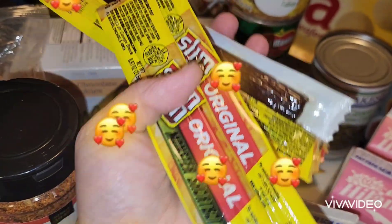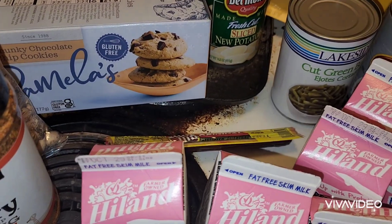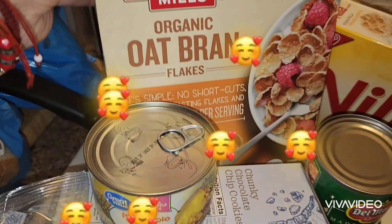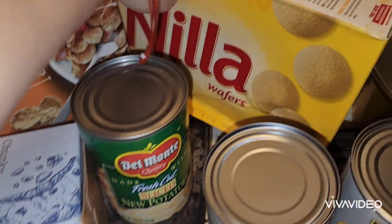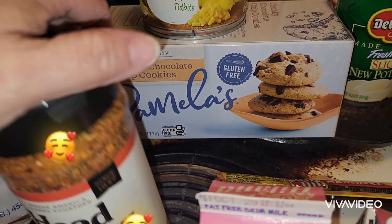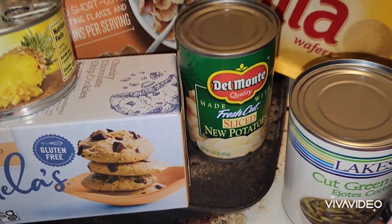They gave us like five of these original flavor Slim Jims, monster size. They gave us the pineapple Thai bites. A box of oat bran flakes. A box of wafers. A box of chunky chocolate chip cookies. And a can of potatoes.